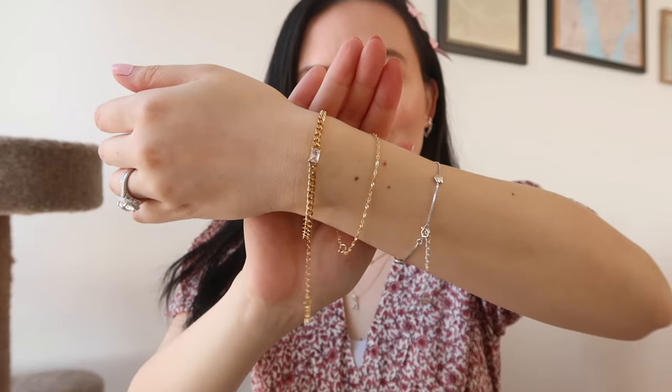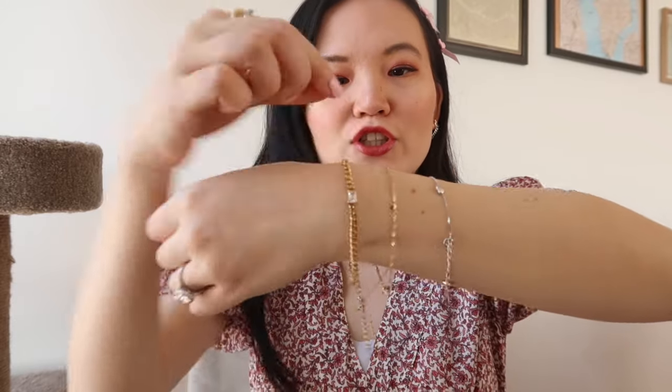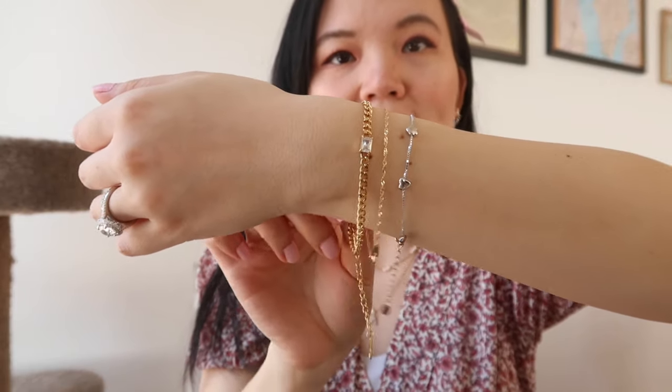It's got a Cuban chain design — I love the pop of sparkle it adds to the stack. Because it has a silvery stone, it bridges really well between the gold and silver bracelets, so the three of them together as a stack look really pretty. I love a good bracelet stack for spring since I can finally wear short-sleeved tops and show off my wrist more.